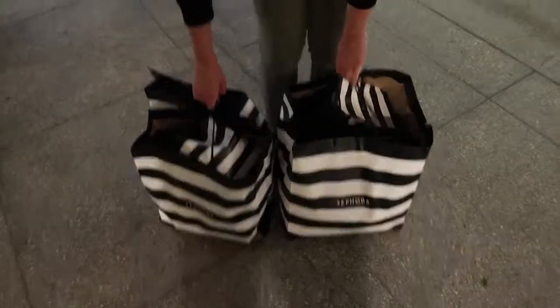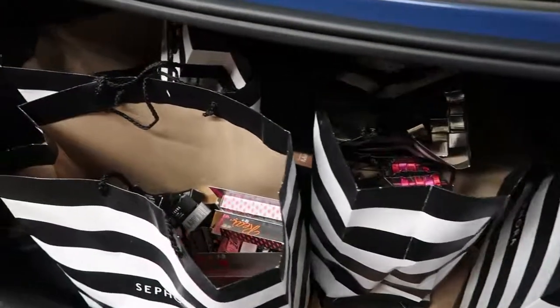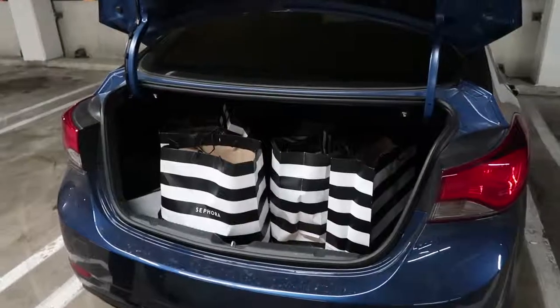I can't believe we just did that. We had to call our bank to tell them that it was okay. This is nuts. I can't wait — we have so many good colors. I would like to say a giant thank you to everyone who was working at that Sephora. You guys helped us check out all of these lipsticks, and you put up with us, and I know we're insane. Let's go home.